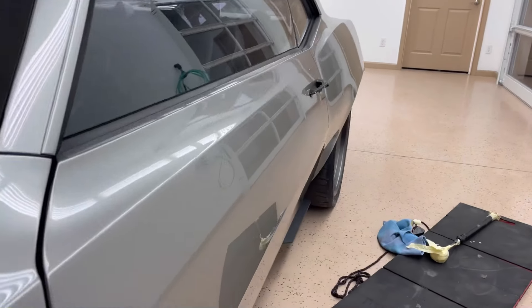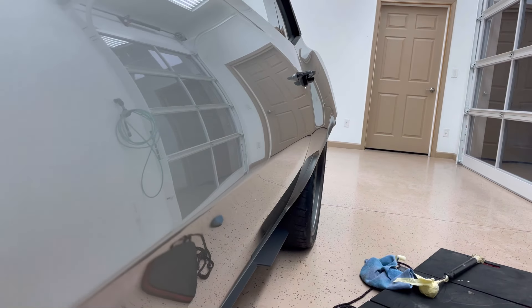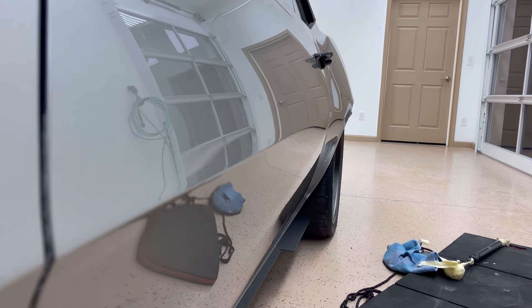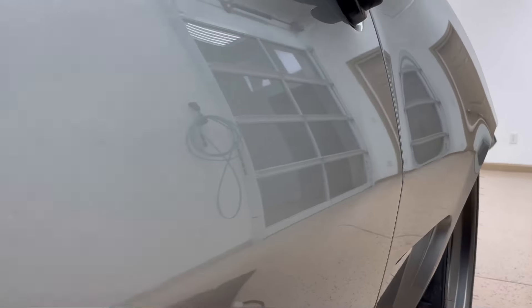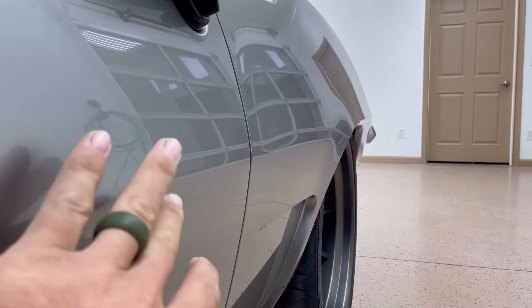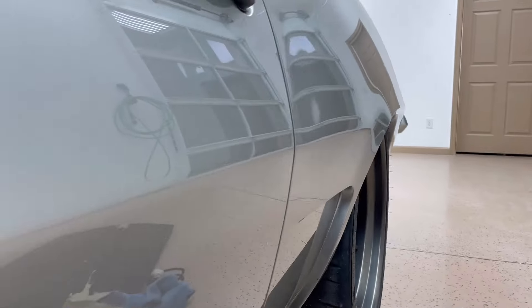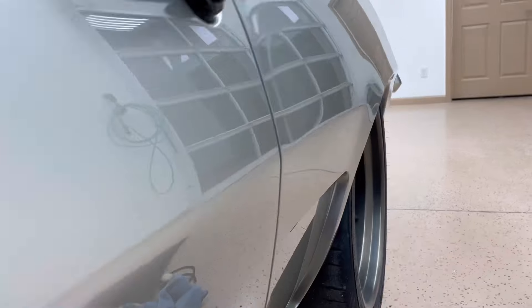I use the word delicate because any wrong move could result in an irreversible repair — something that just can't be brought back to its perfection. In this scenario, that's exactly what was needed: it needed to look perfect. This car gets judged to the highest standard and they really wanted to ensure it kept its full glory and remained show-car-winning status.